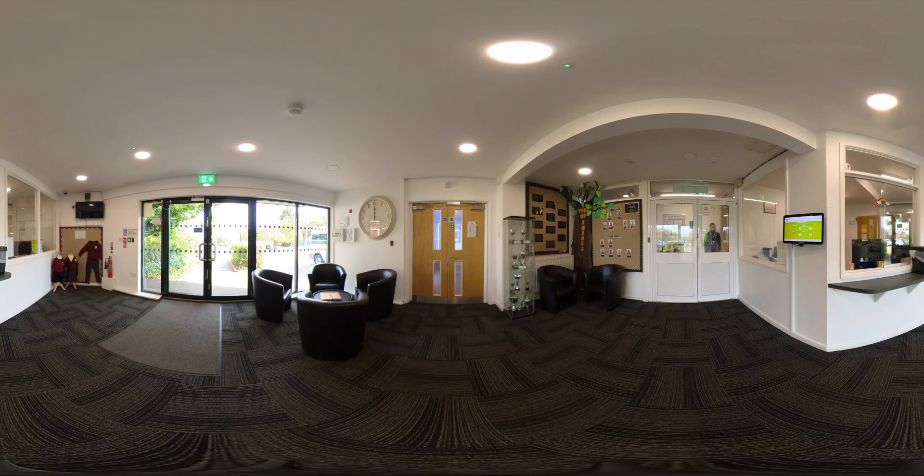Welcome to Sutton Park Primary. We are a two-form entry school in Sutton Coldfield, Birmingham, and are proud to be part of the Prince Albert Community Trust. I will be taking you on a 360 tour of our school site.